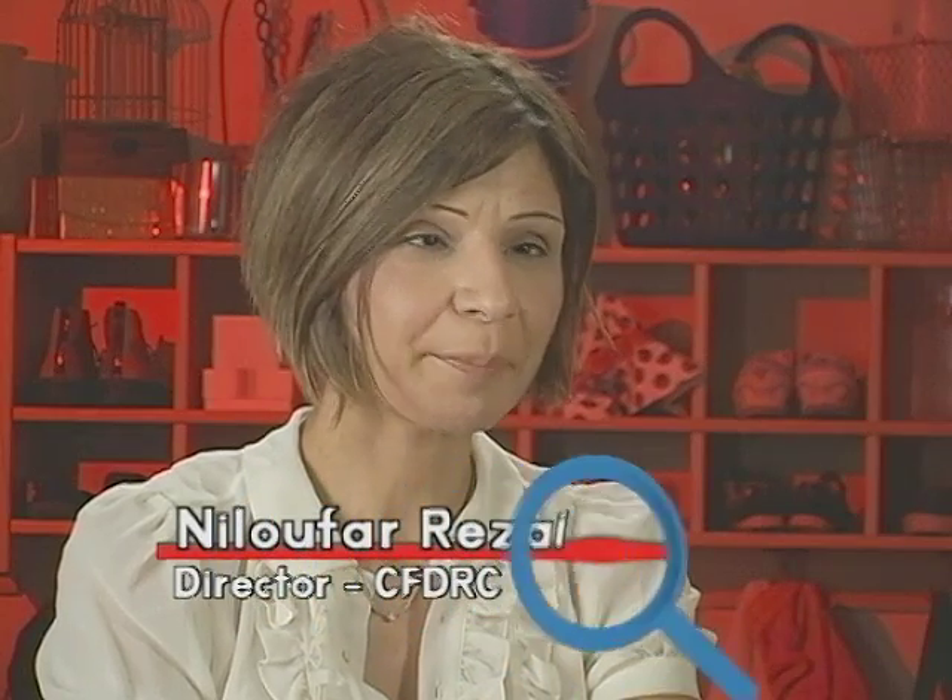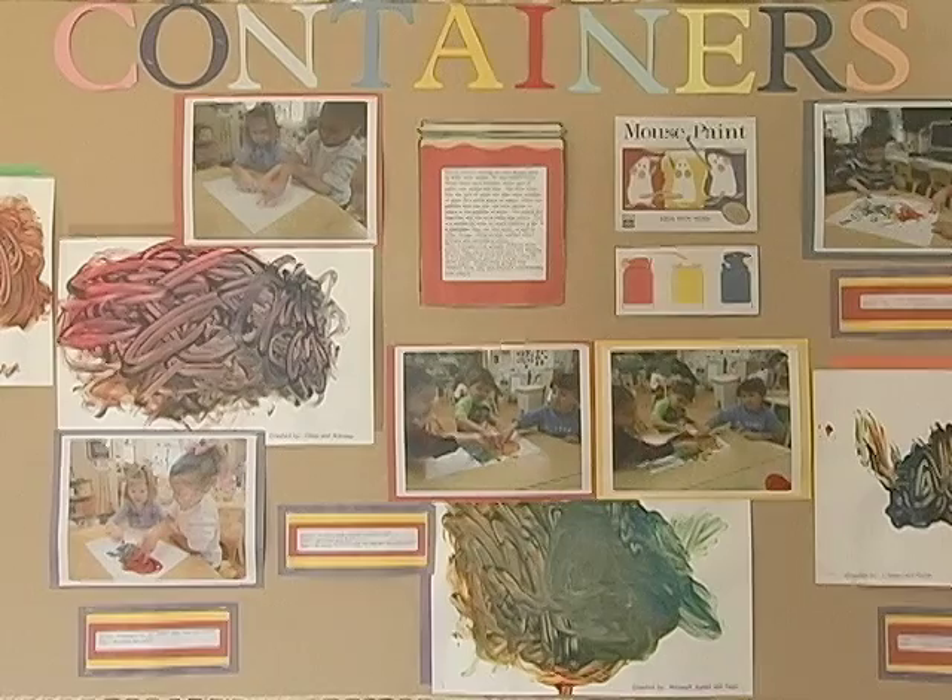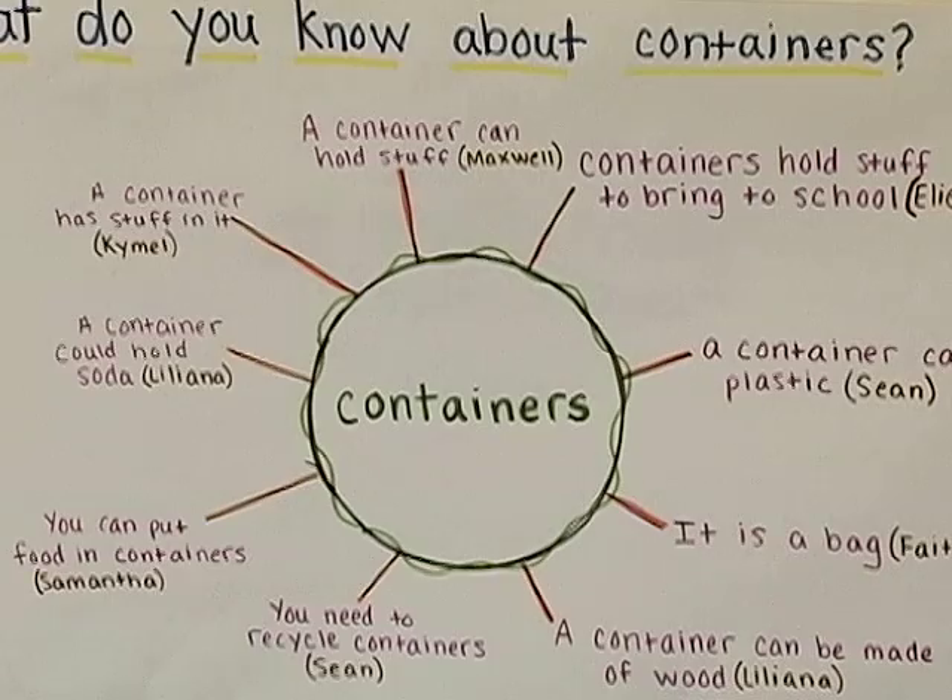Containers was a really interesting topic for both toddlers and preschoolers. This topic can go in so many different directions. Children had background knowledge of containers — it was in our classroom, it was in their environment. Not only was there a lot of sensory for the younger age children, but also for the older age children, there were a lot of experiments involved.